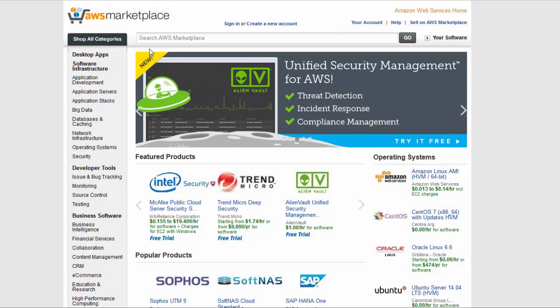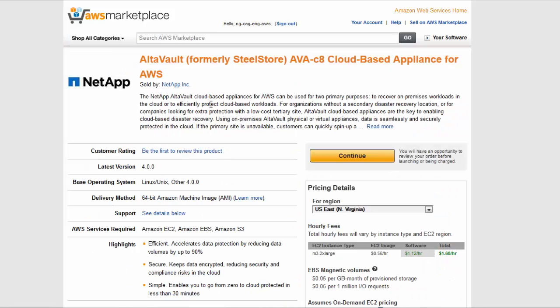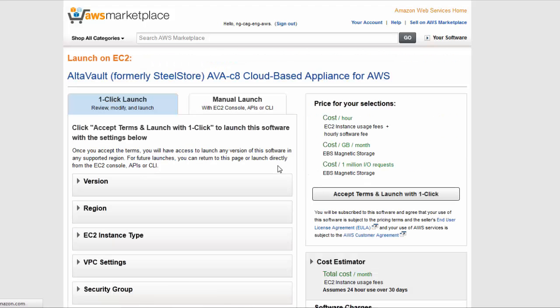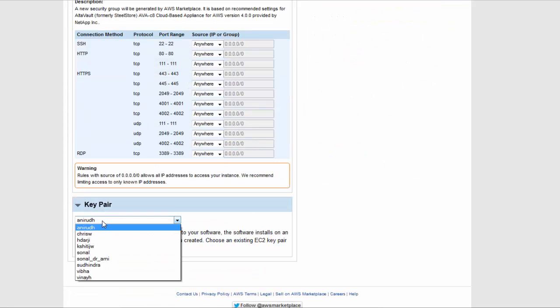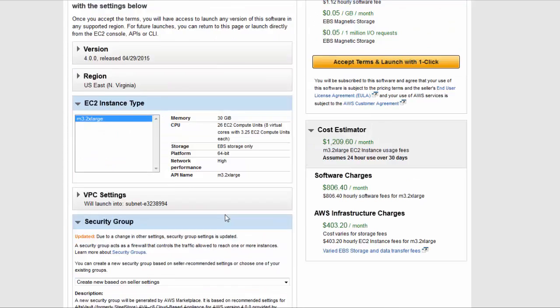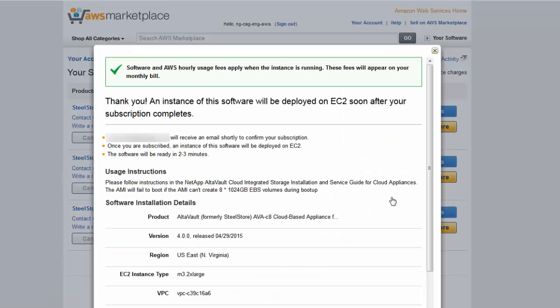Deploying the Amazon cloud-based AltaVault appliance into EC2 is actually quite easy. Simply find the AltaVault appliance you wish to deploy by searching the Amazon marketplace. When the product page appears, you will need to select the region you want the AltaVault appliance to be placed into. On the next page, you'll want to confirm the security key pair that will be used to communicate with the appliance once it's running, and then click the Accept and Launch with One Click button to begin deploying the AltaVault appliance. The initialization process will take some time, so let's jump ahead to the end of this process.